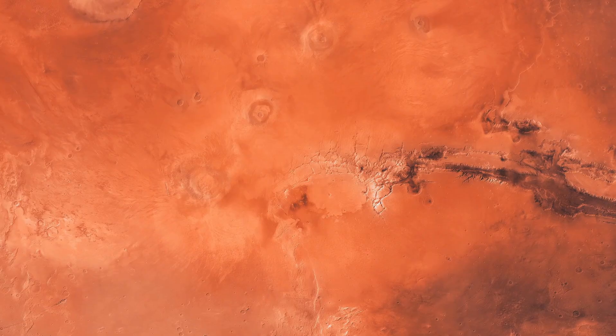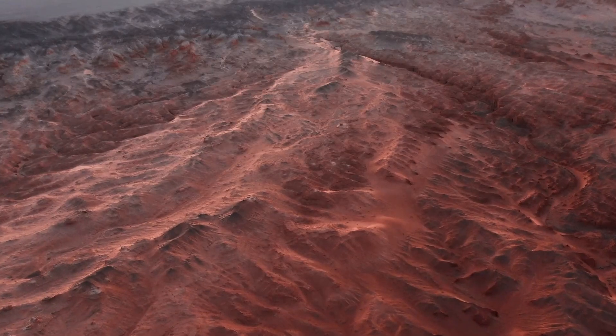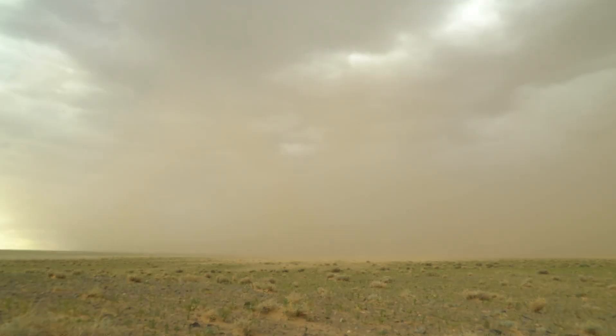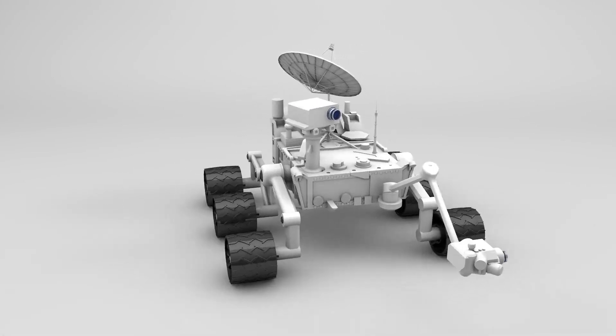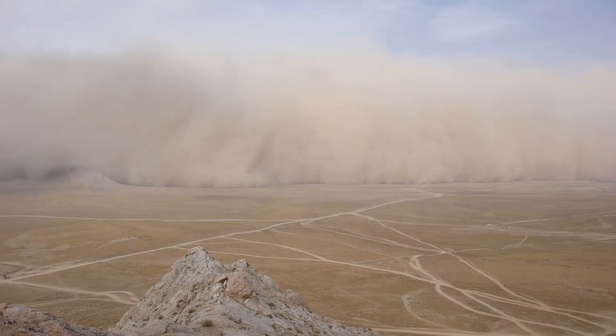Such observations are crucial for planning future rover operations and developing accurate weather predictions. One of the most striking sequences captured by Hubble was a time-lapse of a global dust storm engulfing Mars, completely obscuring its surface. In the background, Mars' two small moons, Phobos and Deimos, can be seen zipping around the planet. Another time-lapse focused on Phobos, the larger of the two moons, capturing its movement over just 22 minutes. With Phobos completing an orbit around Mars in only 7.5 hours, it remains the only moon in the solar system that orbits faster than its planet's day.